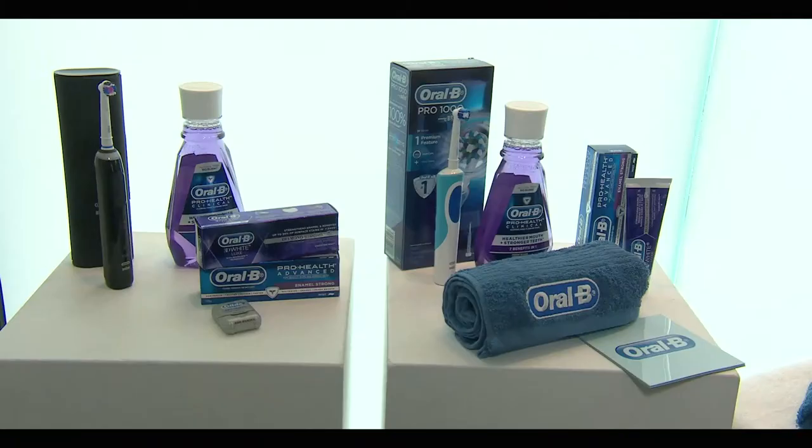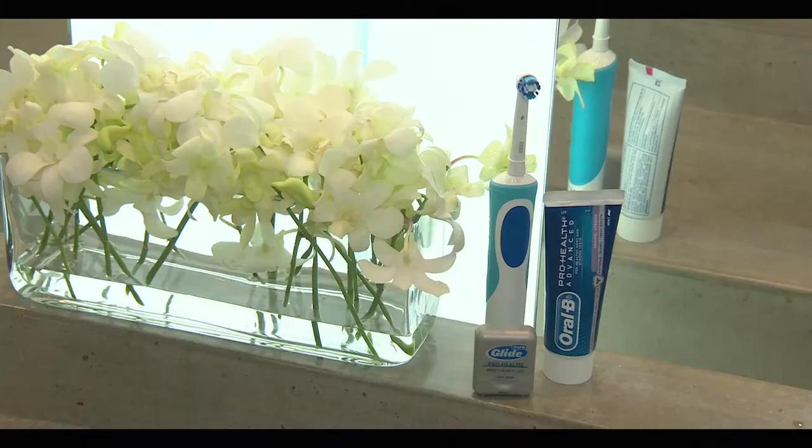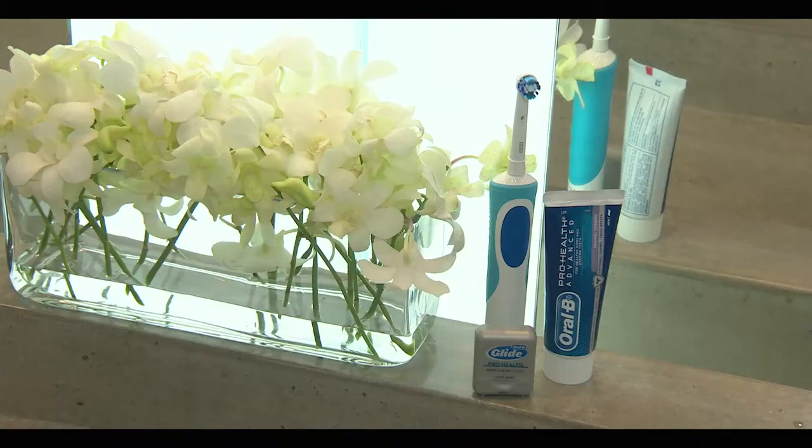We know that dental problems are growing in New Zealand as they are in many parts of the world — tooth decay and gum disease particularly — and those links not just around what it does with our own oral health but with other diseases as well. So it's really important for us to be able to get people to be using the most effective products to help clean their teeth.